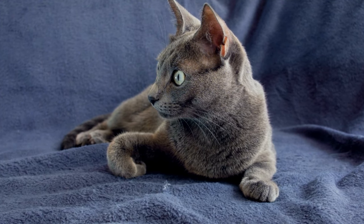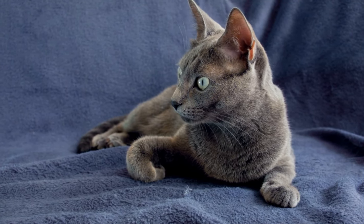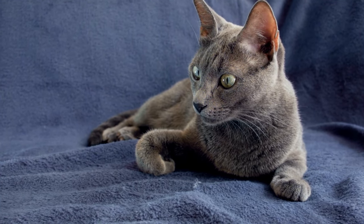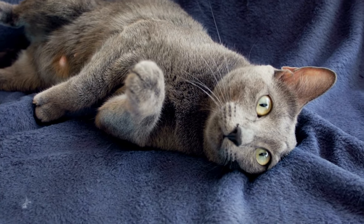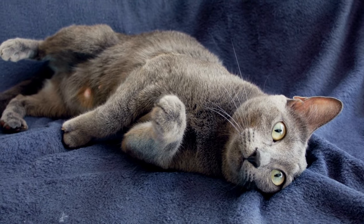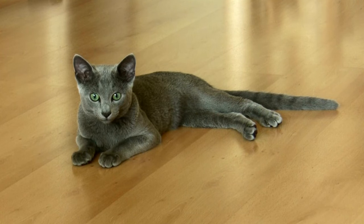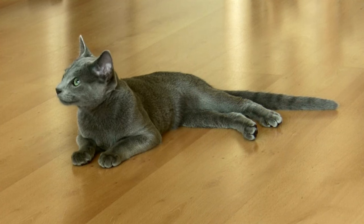Despite being slender, the Russian Blue is very strong and muscular, although its thick fur often hides its neck and shoulders, giving the impression that its frame is more robust. Their long legs allow them to run at high speeds, which I've seen myself, because we keep one of these stunning kitty cats. The Russian Blue is a sweet-tempered, loyal cat who will follow its owner everywhere, so don't be surprised if it greets you at the front door.